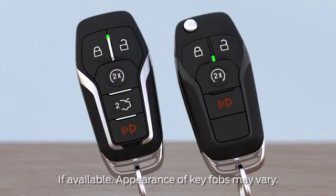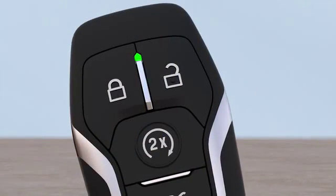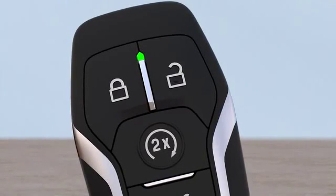You may have noticed the LED light on your key fob flashes at various times. Let me tell you what they mean. A flashing green light means that a remote start is in progress. A solid green light means that the car has been successfully started with the remote.